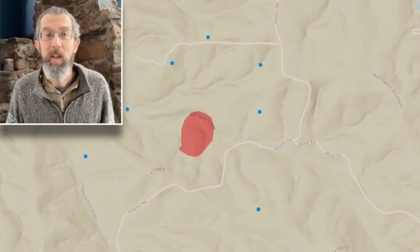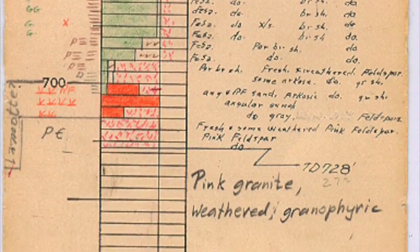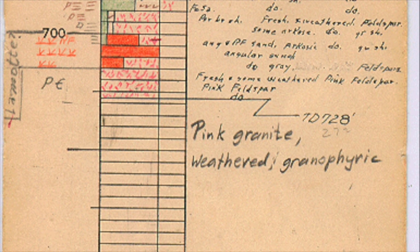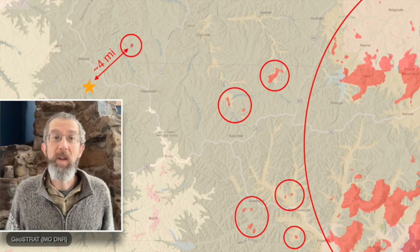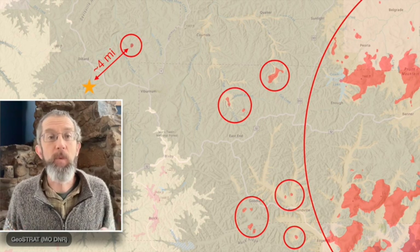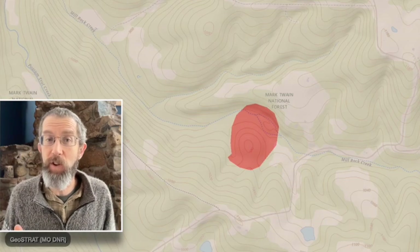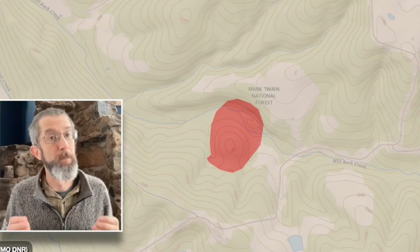But we had one more trick up our sleeve: well logs. These record the rocks brought up when a well is drilled and are a fantastic resource for investigating Missouri bedrock. Sure enough, two wells near this knob record pink granite in their logs, suggesting a similar composition at the surface here. So we have an isolated igneous exposure, well outside the hard rock heart of the Missouri Ozarks, but within a few miles of the Dillard area, that probably consists of millstone-grade granite, along the valley of Mill Rock Creek.